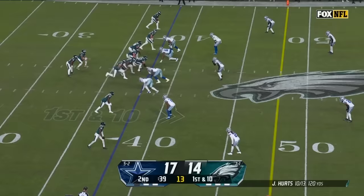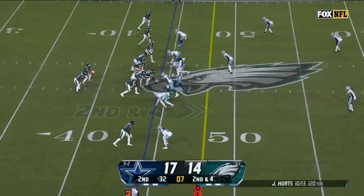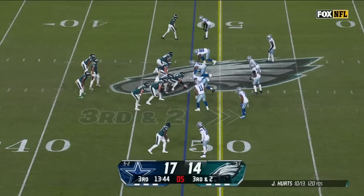Got to get to the 35. Pressure from Parsons, Hurts has a man for a first down — it's A.J. Brown. More man rush, pressure from Lawrence, Hurts escapes, gets a block from Gainwell and gets sandwiched right around the 44. Faked the blitz, Hurts in trouble again, and Micah Parsons is going to wrap him up for a big sack.